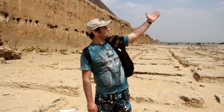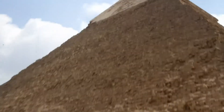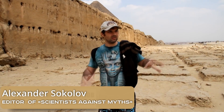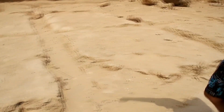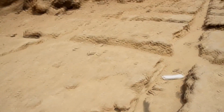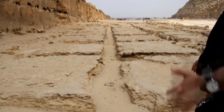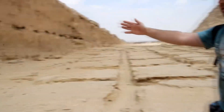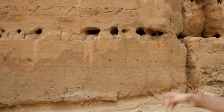Here we are, standing right next to Khafre's pyramid. At that very quarry where stone blocks were cut to build the pyramids. Here we can see marked stone foundations. You can clearly see that the slabs were cut along these grooves here. I'm standing right next to one of the grooves. So they transported the stone slabs from here to the pyramid.